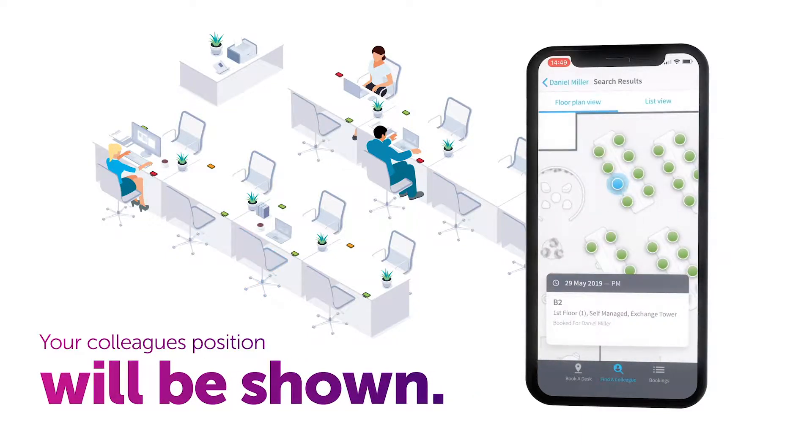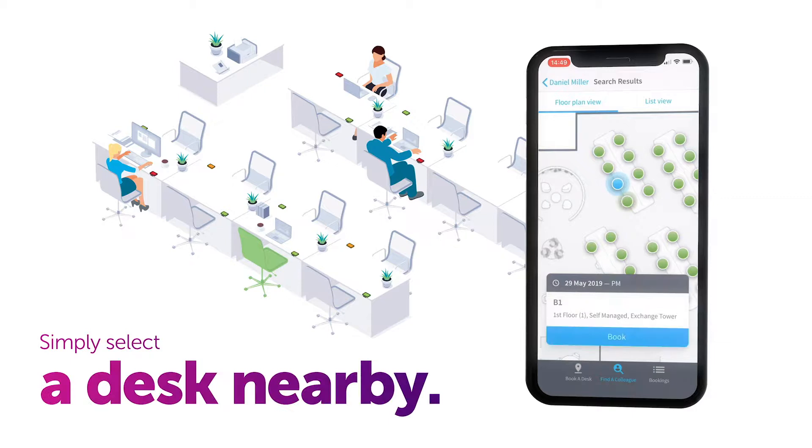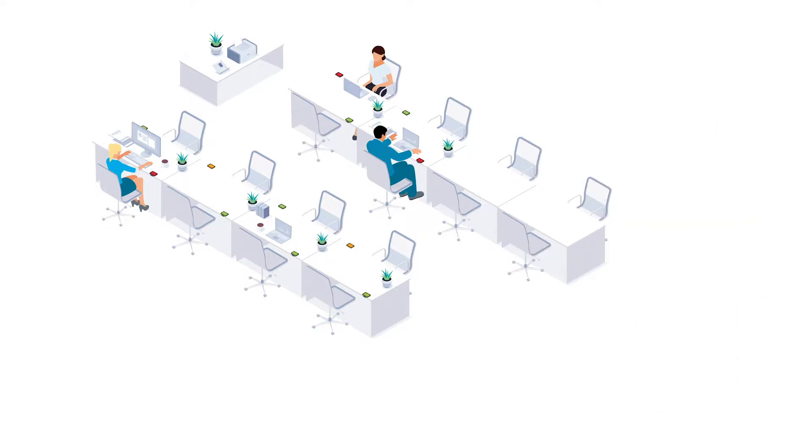If you can book in the group, you'll see any available desks. Simply select a desk nearby and book it. And when you're ready to leave, the mobile app enables you to release your desk.